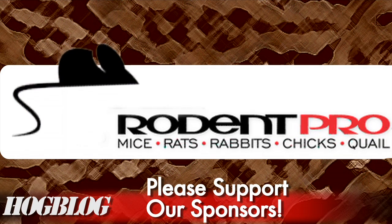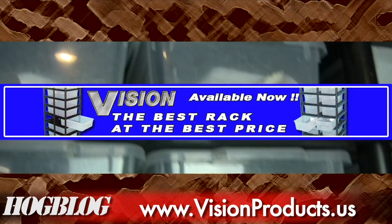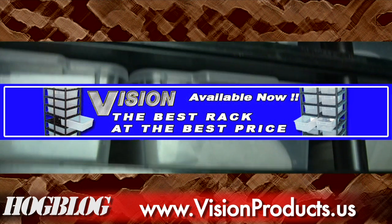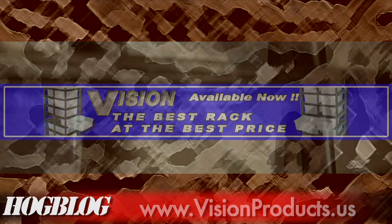The Hogblog is brought to you by Rodent Pro, open 24 hours a day at rodentpro.com, and Vision Products, the best rack at the best price. Check them out at visionproducts.us.